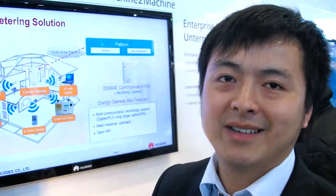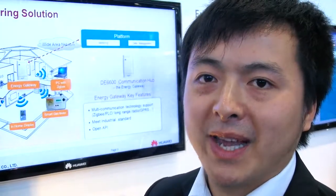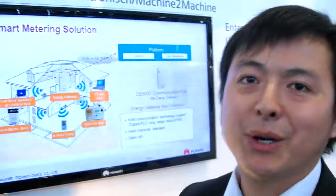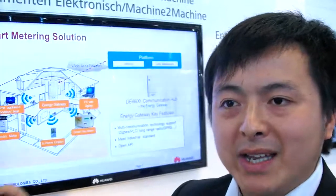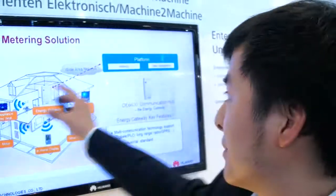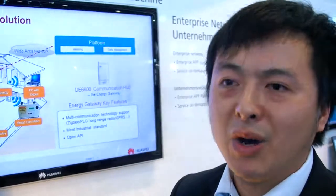Actually, there's a real project going on in the UK market — a project for the UK government. The UK government is planning to have every family equipped with one of these energy gateways to connect all the devices at home, so that the government, the energy company, and even the consumer can monitor and manage all connected devices. That's the concept of the smart home solution.